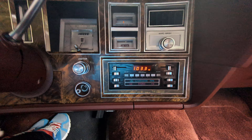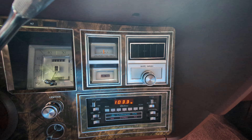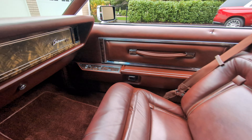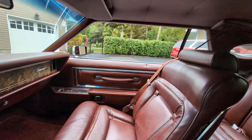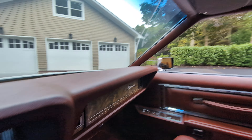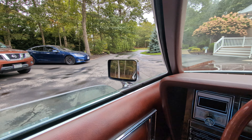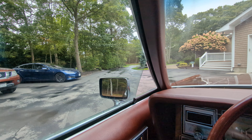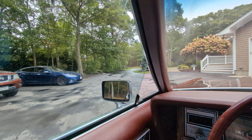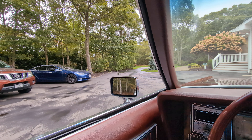Quadrasonic stereo. I love how the windows have a quarter window that goes up and down first. Check that out — so this goes down first, and then this comes down. So cool.